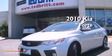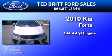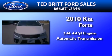This is a 2010 Kia Forte. It features a 2.4-liter four-cylinder engine and an automatic transmission.